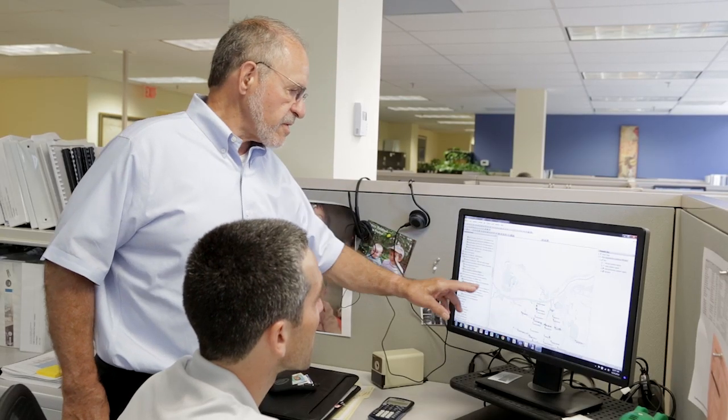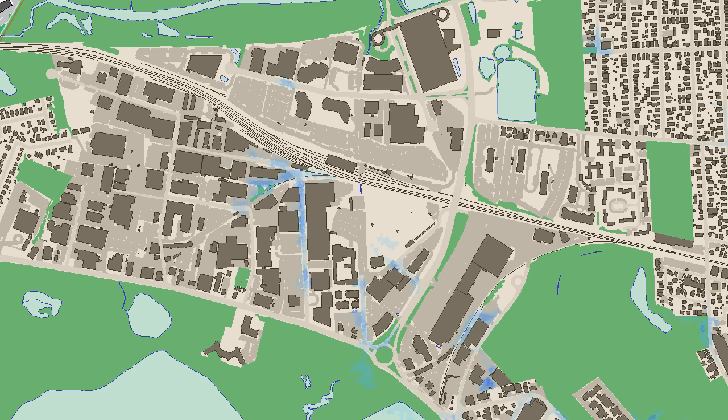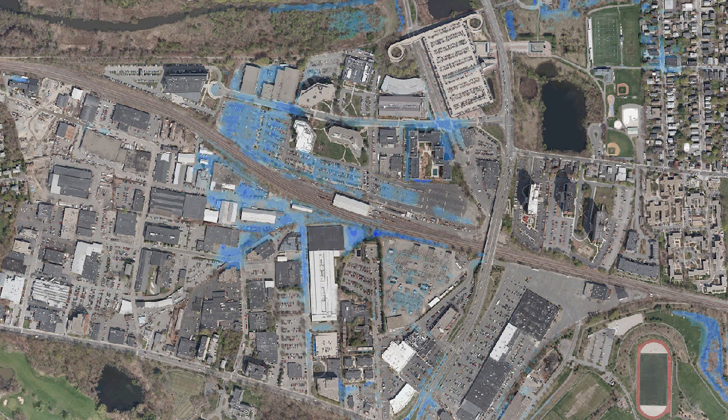MWH developed a computer model — the first ever for the city — and we computed the amount of flows coming out of typical storms. We concluded that the drainage could not be satisfied. We had to add extra pipes to convey the extra flow, and that extra flow could only be solved by putting flow into a green wetland facility further downstream.